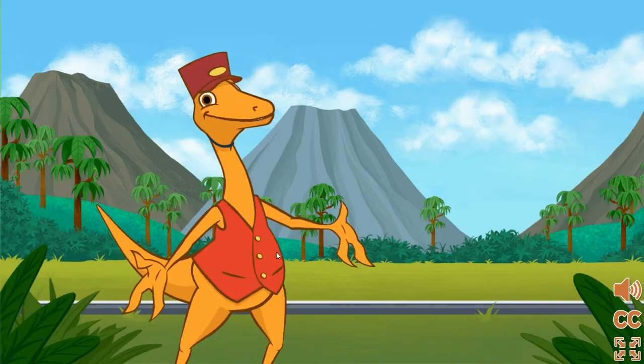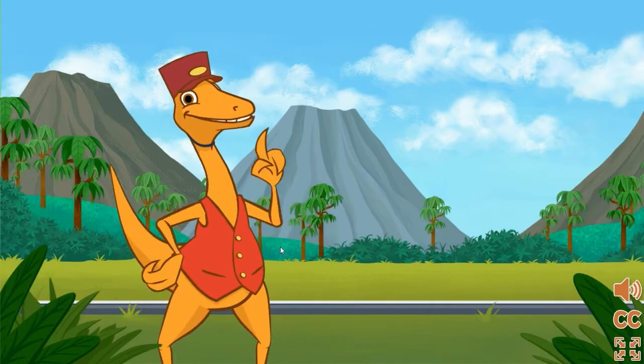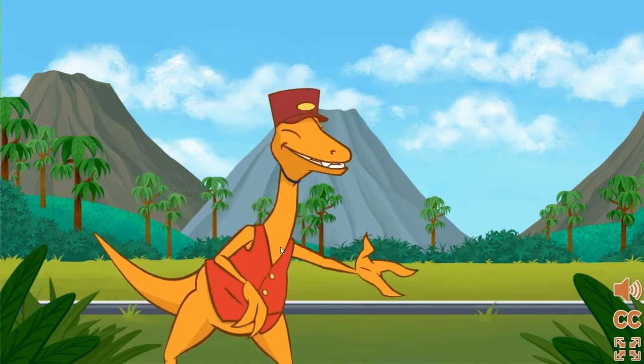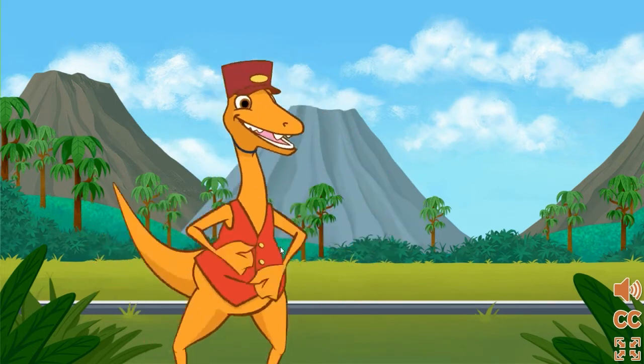Hello folks, it's me, the Conductor! I helped decorate a train car that is nice for each of the different dinosaurs, big and tiny. All aboard!